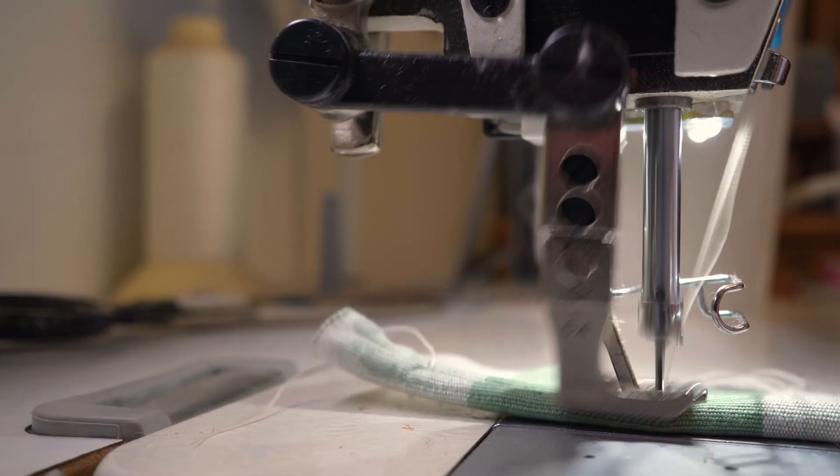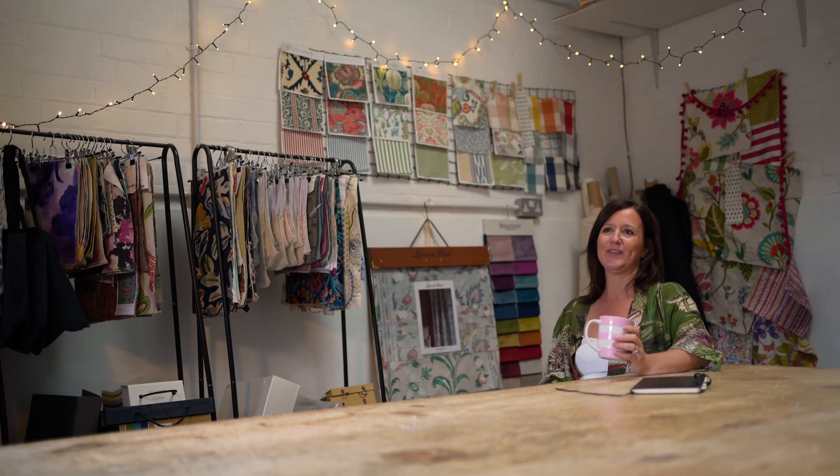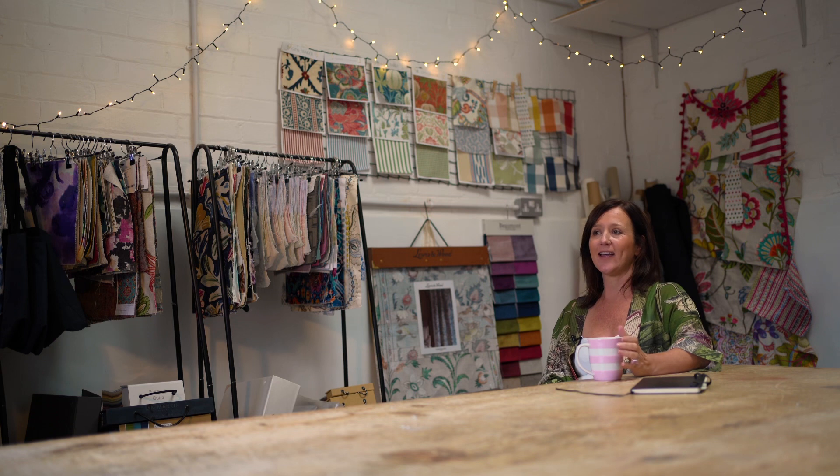Wrapped Studio is a British chair boutique. All of my chairs are custom designed and made for homeowners across the UK.